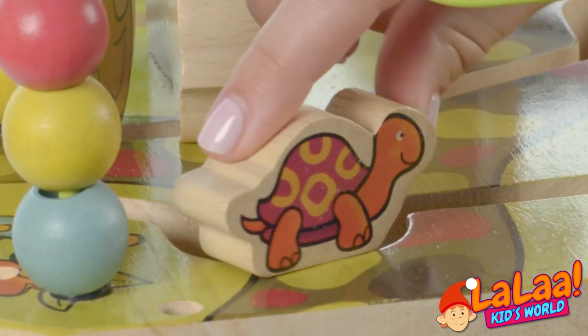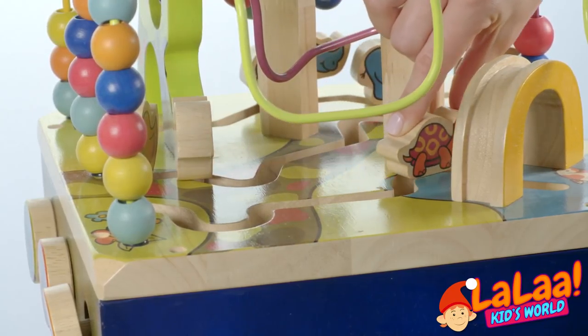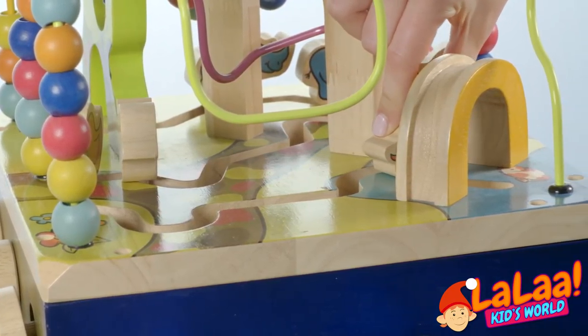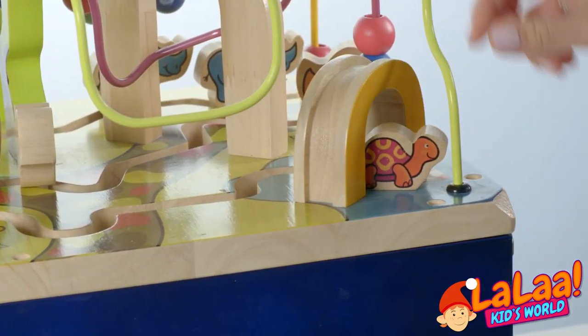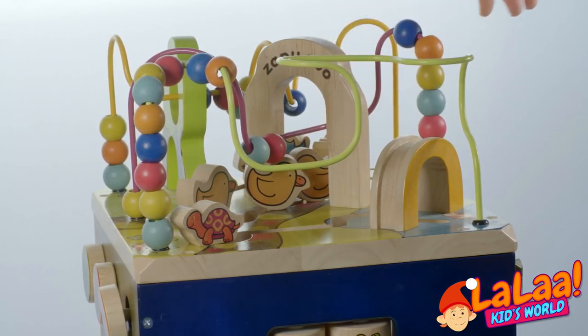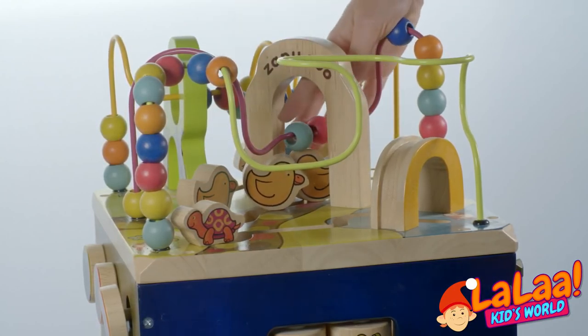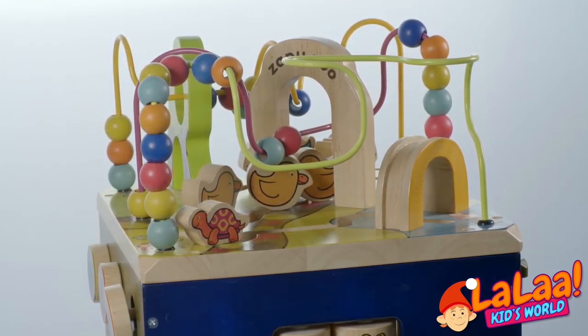Can we move him in every direction? Yes, he goes back and forth, and under the bridge. It's really hard for him to move fast. This is so much fun. Let's move the balls around one more time. Every ball is a different color. What's your favorite color?